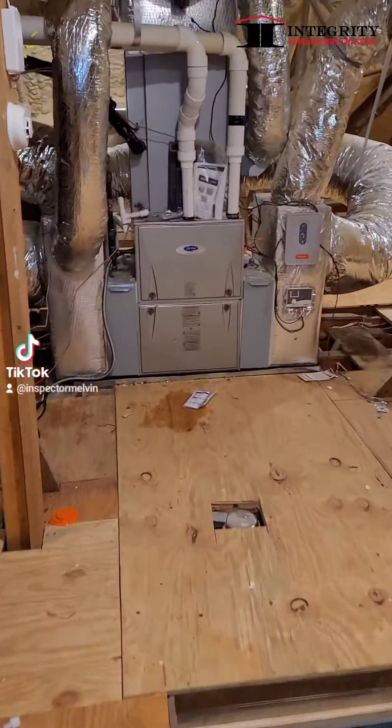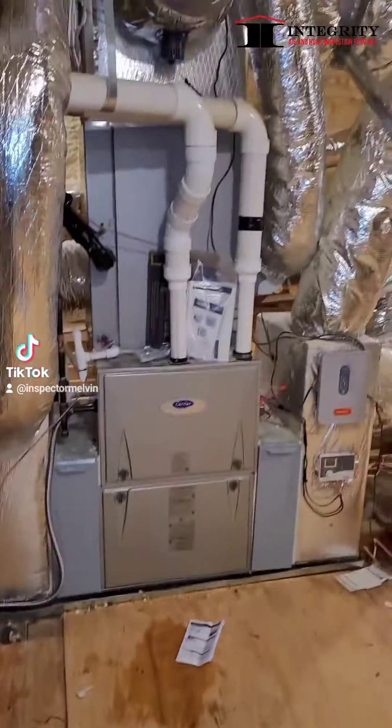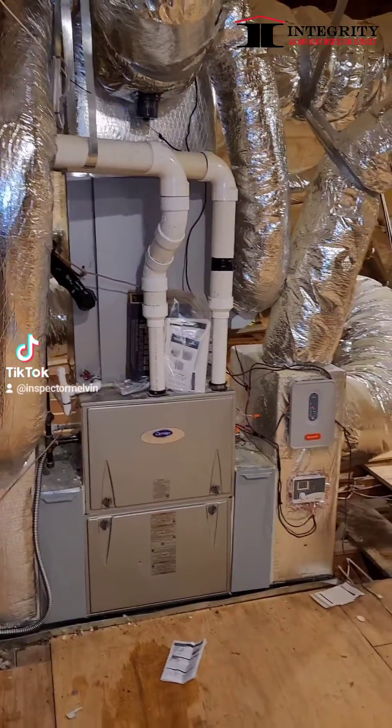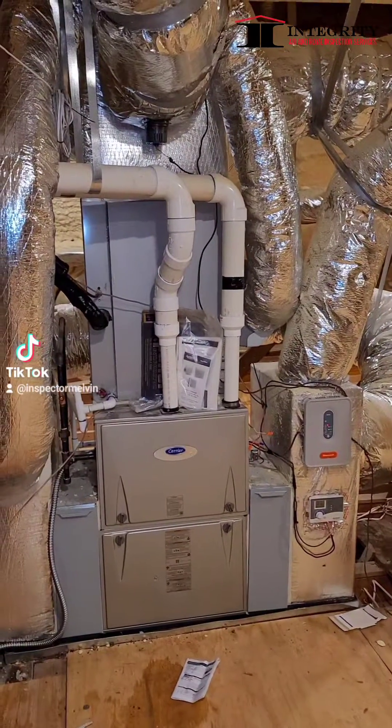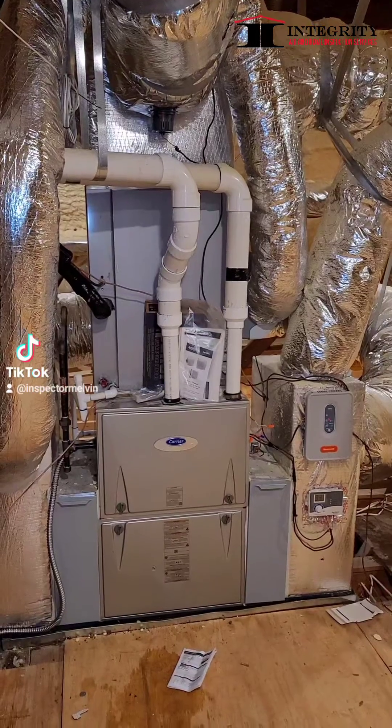Good afternoon guys, Melvin Robinson, Integrity Air Home Inspection. So I found out I'm working on Christmas Eve — not a big deal. Customer calls, probably got like 30 calls today. You can only get what you can run. Customer calls, no heat on two floors.